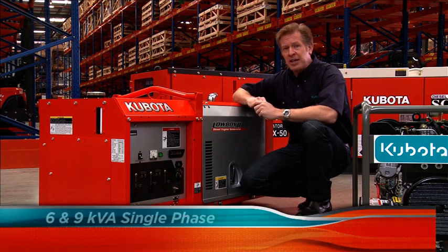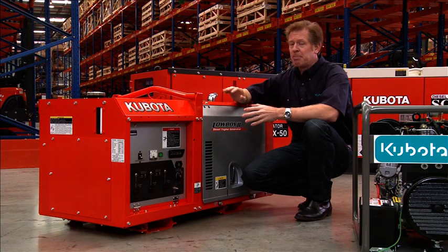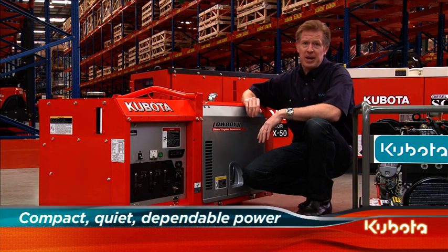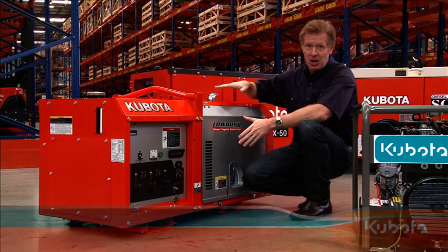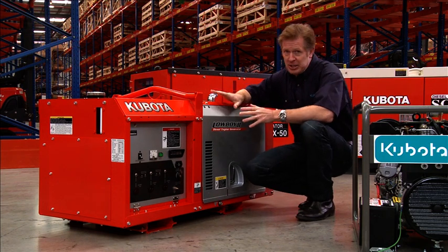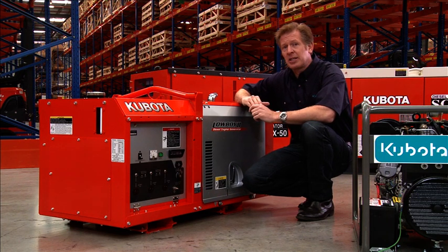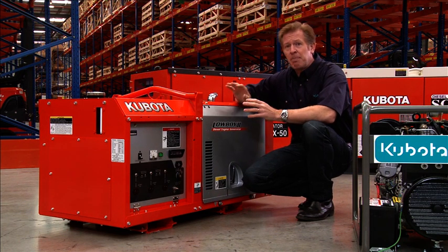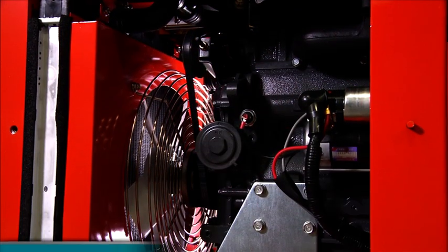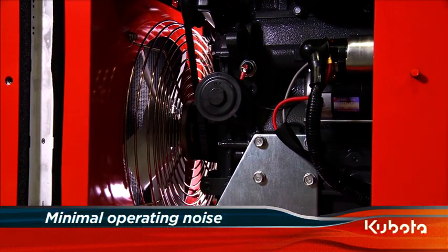We have the 6kVA single phase GL6000 and the 9kVA single phase GL9000. Both generators are designed to provide quiet, dependable power. They're extremely compact, measuring only 70cm high, 60cm deep and just over 1m in length. With large capacity fuel tanks and exceptional fuel economy, thanks to the 3 cylinder Kubota indirect injection diesel engines, both generators can run for extended periods without the need to refuel. A large capacity radiator and large muffler are combined with a lower fan speed to minimize operating noise.